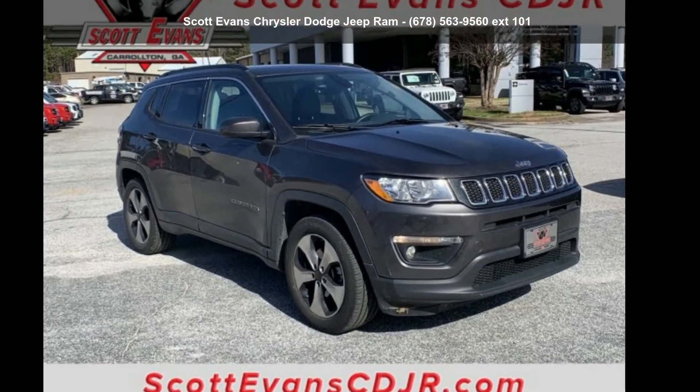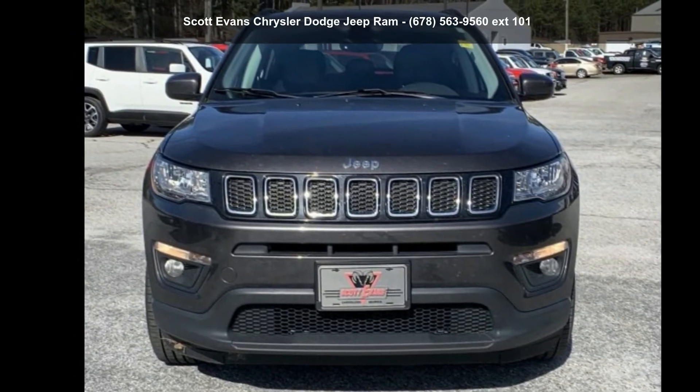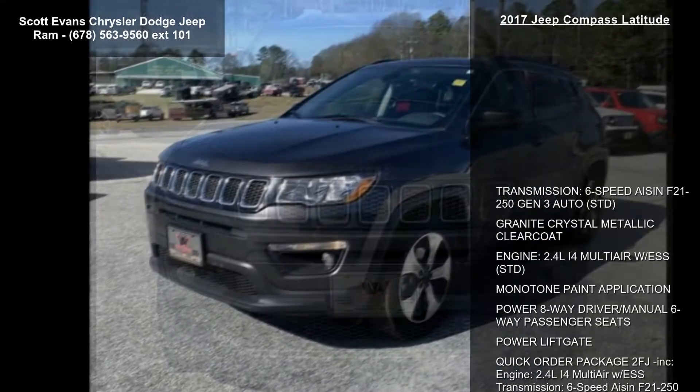Imagine yourself in this 2017 Jeep Compass Latitude. If you are looking for an automobile with great features, look no further.